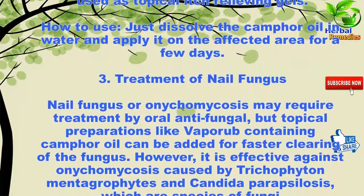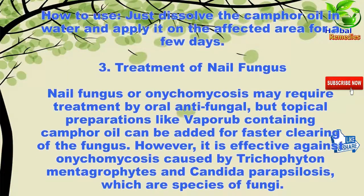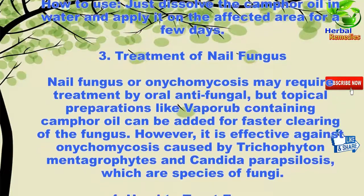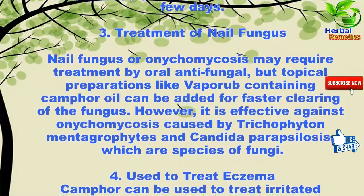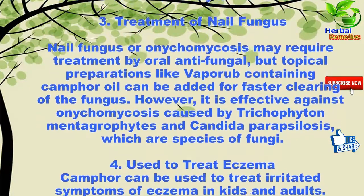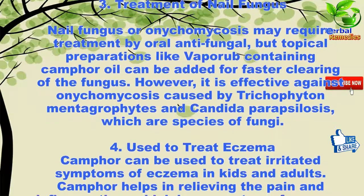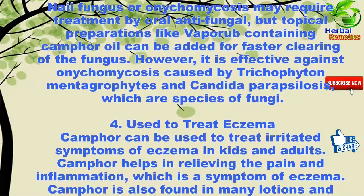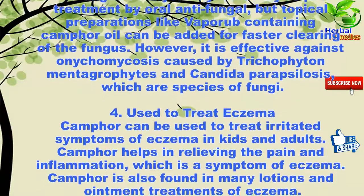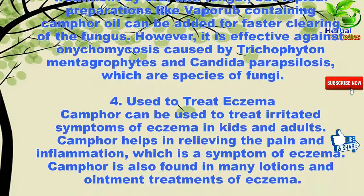Three: treatment of nail fungus. Nail fungus is often treated by oral antifungals, but topical preparations like vapor rub containing camphor oil can be added for faster clearing of the fungus. However, it is effective against onychomycosis caused by Trichophyton mentagrophytes and Candida parapsilosis, which are species of fungi.